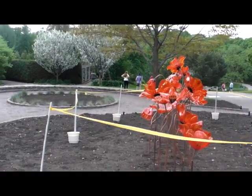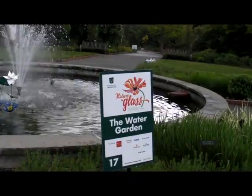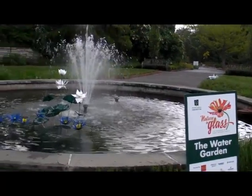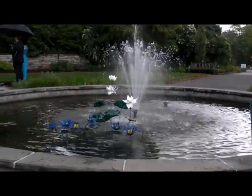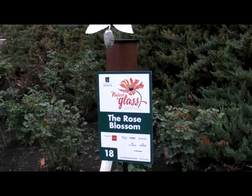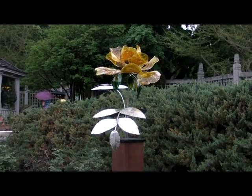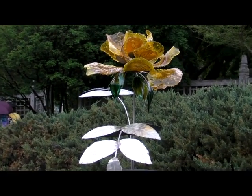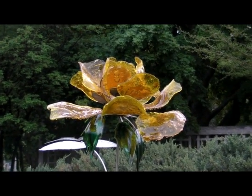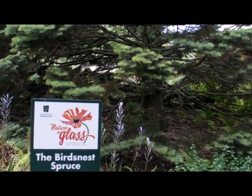Here's number seventeen, the Water Garden: blue tropical water lilies and white lotus behind a working fountain. Here's number eighteen, the Rose Blossom — this one is an homage to my mother, whose favorite flower was the yellow rose. So here's to you, Mom.